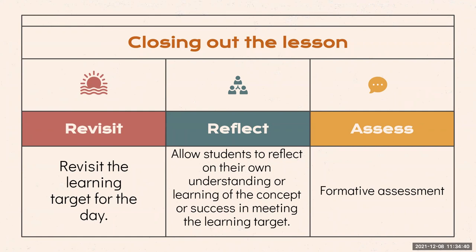The last way to close out a lesson is with an assessment. This can be formative if you're introducing or reviewing a concept, or it might be summative if students have had multiple exposures with this concept. Whatever stage you are in, assessing your students on a lesson will provide you with information about how they have internalized the learning.